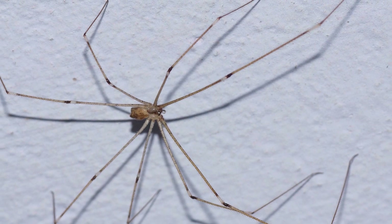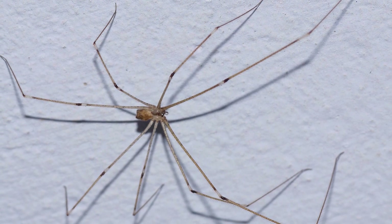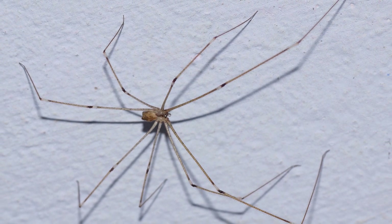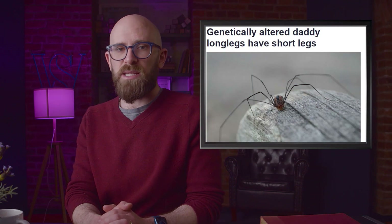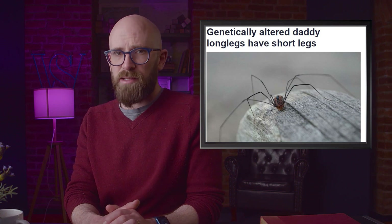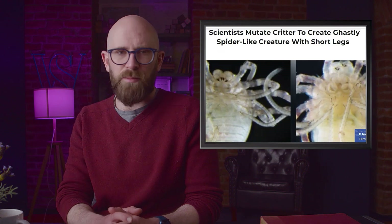There are over 45,000 species of spiders in the world, and most of us can only recognize a few by name. Of those, the daddy long legs has to be one of the most famous. But odds are that no one would recognize the genetically altered version made at the University of Wisconsin-Madison. This new version was missing the hallmark of the species and instead had little stub legs, so they called it a daddy short legs. The team were able to identify and switch off a pair of genes related to leg development in the spiders.